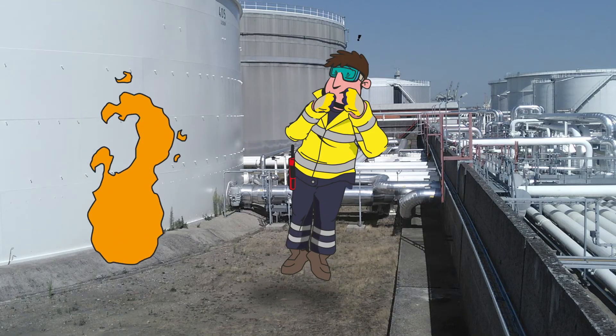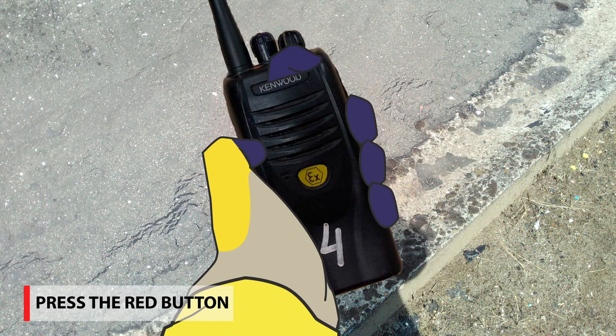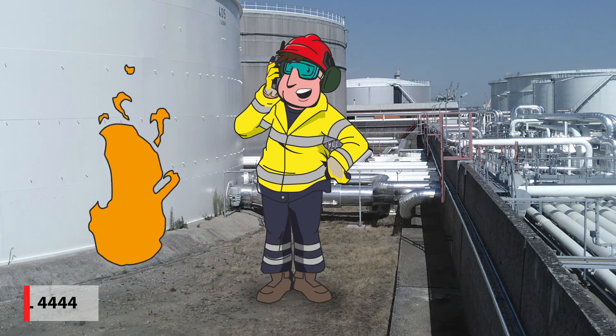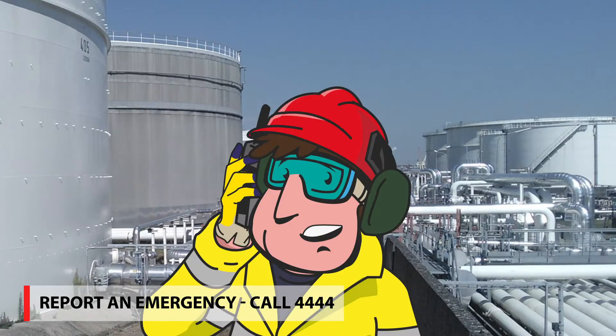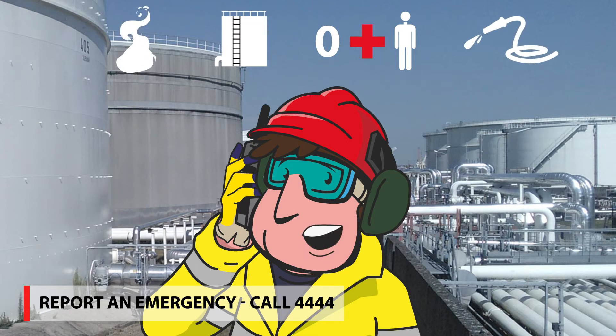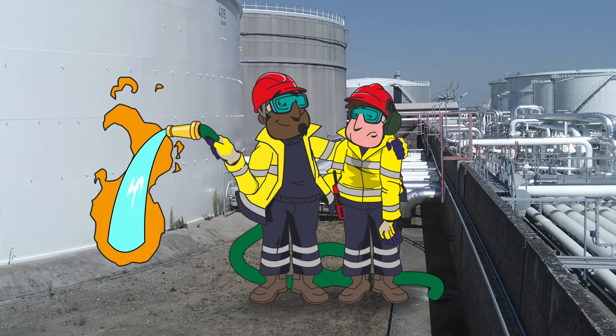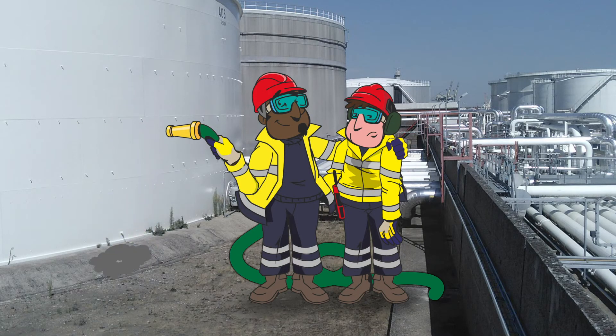Report emergencies immediately by calling 4444 at the nearest phone booth or by pressing the red button on your walkie-talkie. Report as much as you can: what exactly is going on, where is it happening, are there injuries, are there dangerous products involved, what do we need to bring, and identify yourself — so our intervention team can quickly assess the situation and prevent escalation.